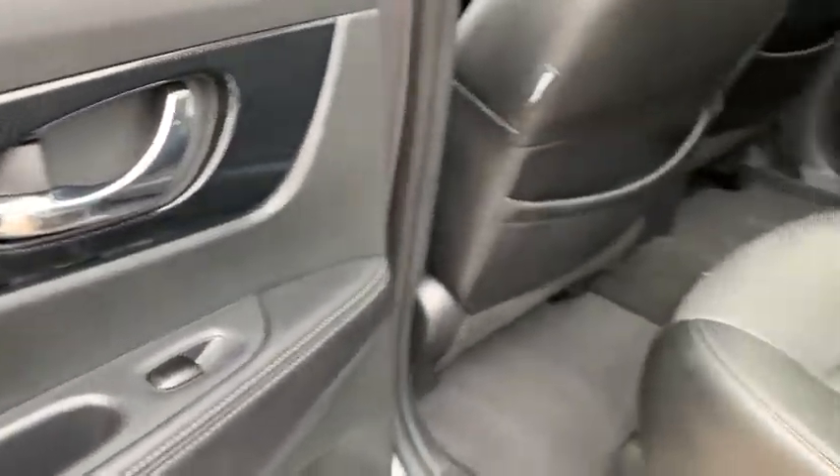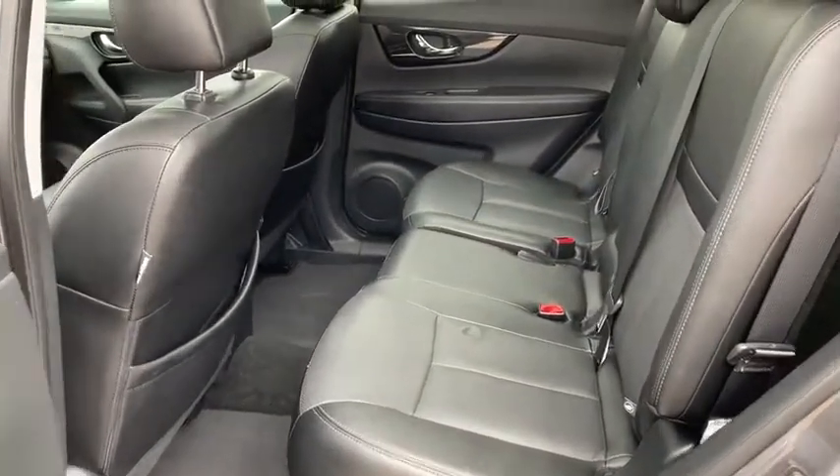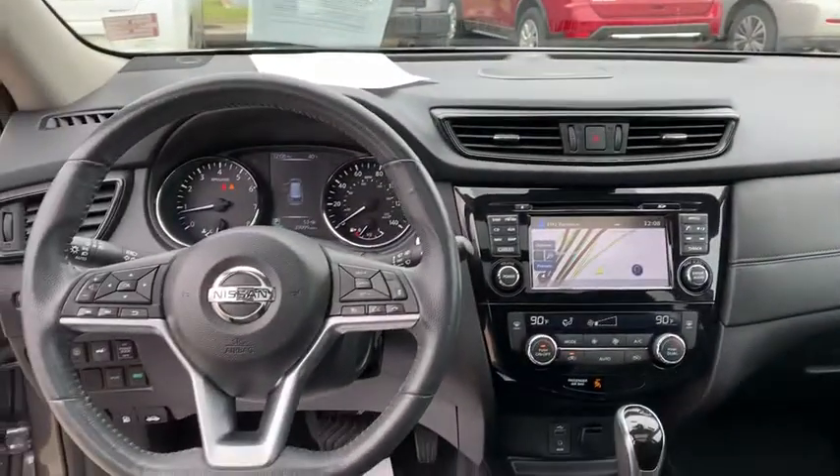Power windows, rear window defroster, CD player, electronic stability control, fog lights, heated steering wheel, security system, heated front seats. Come see the car for yourself.